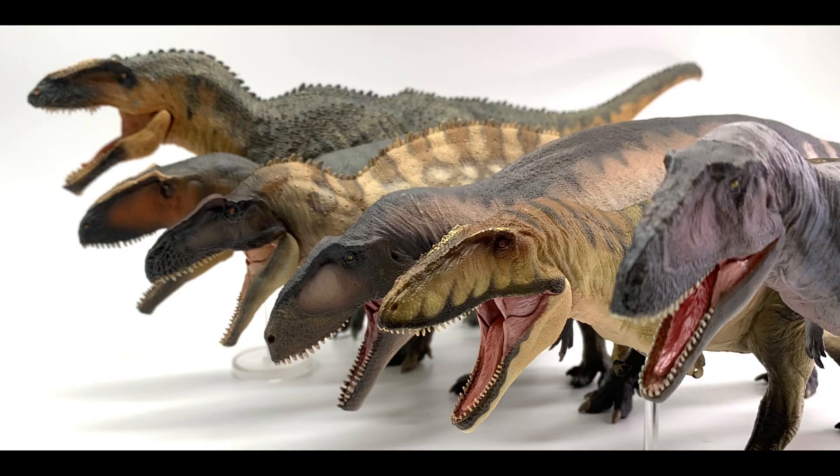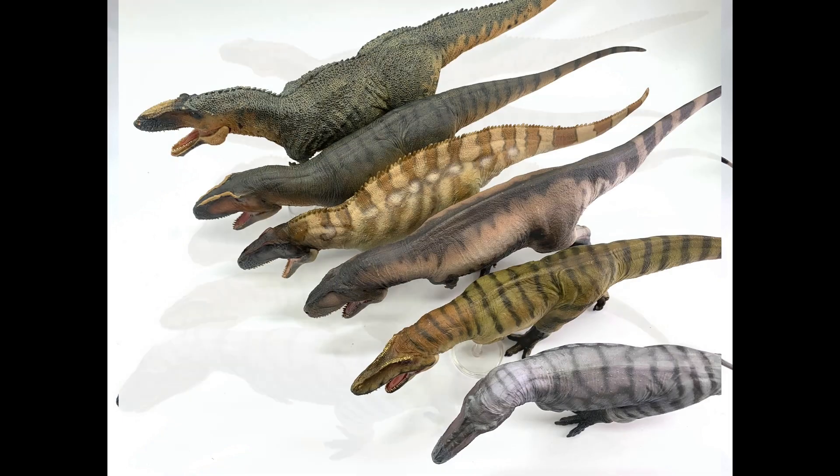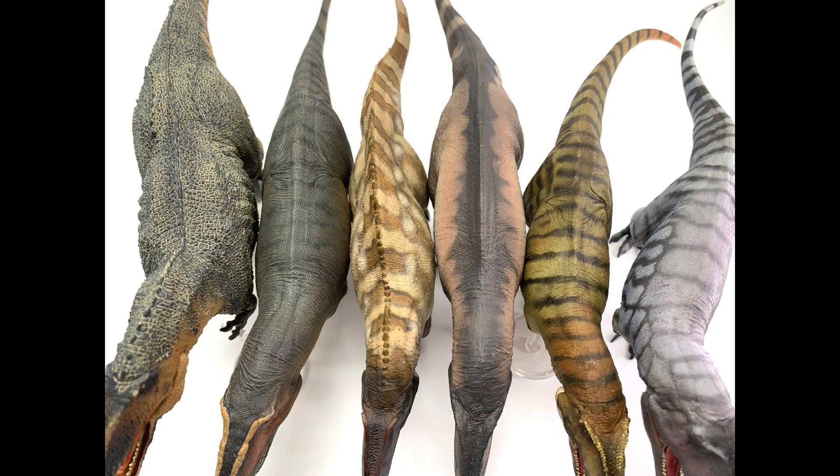Are you a serious dinosaur collector that wants to make better buying decisions? If so, this is the show for you. Welcome to episode 9 of the Dinosaur Review Show. Today we're going to be going over the Carcharodontosauridae family. So George, why did you select these models for this episode?